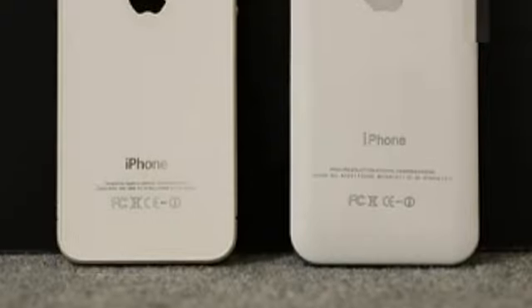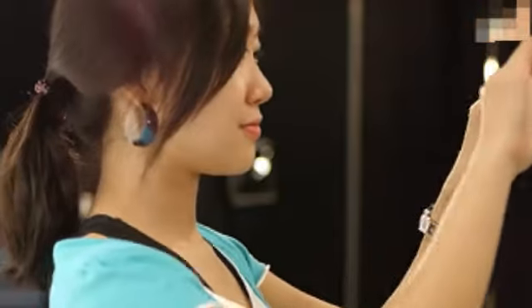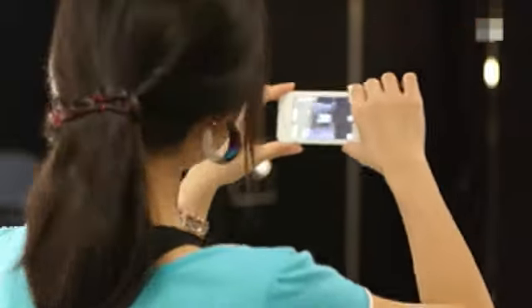There are quite a couple of similarities with the real iPhone. There is the front camera as well as a LED flash next to the back camera. You can also take video, but the quality is so-so. It can be better.